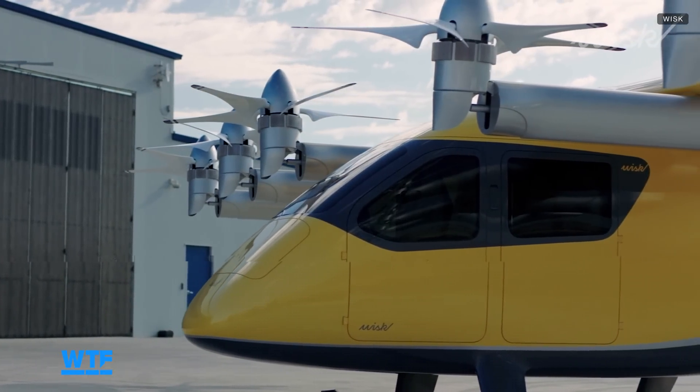You might be wondering: when do I get to ride in one of these? The goal is to launch by 2030, pending FAA certification, and this will take off first in Houston, LA, and Miami. Would you be willing to take a ride on one of these? Let us know in the comments and be sure to hit like and subscribe for more on all things tech.